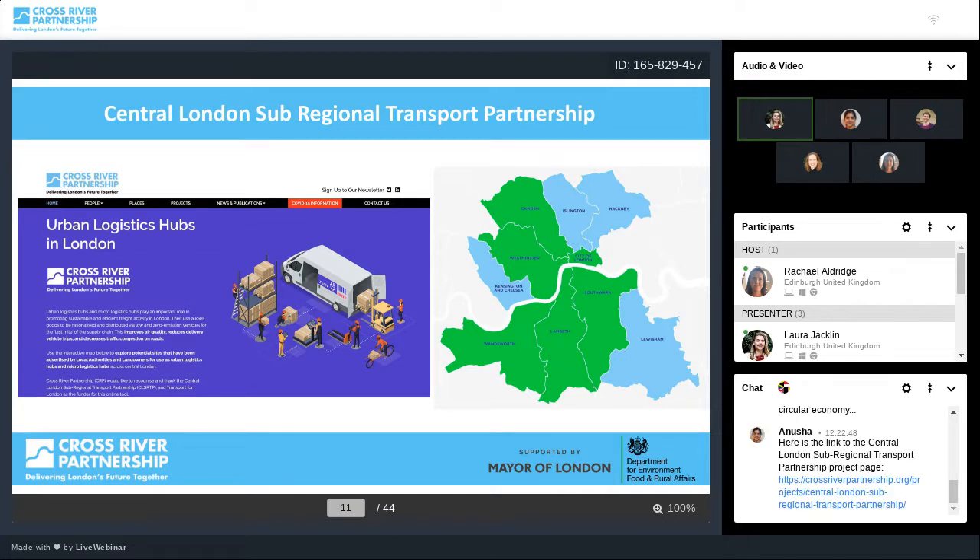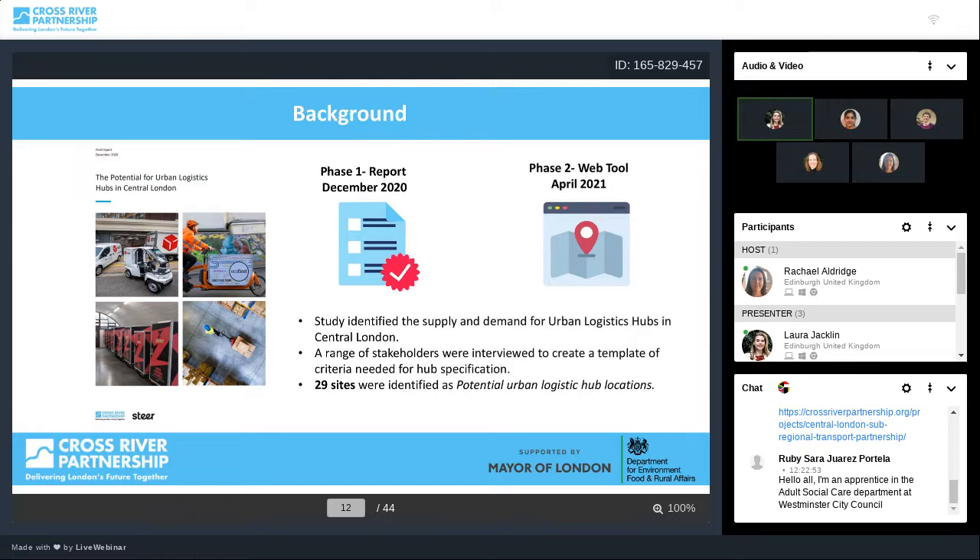This came about because of the challenge Susanna mentioned about space in London being available for logistics and transport. The study was done in 2020 and we launched it in January 2021 at our first lunchtime launch. We then decided to move to our next phase, which is to put some of the results from that report into a web tool. The study is currently online for everyone to view — it's quite a lengthy document looking at supply and demand for urban logistics hubs in central London. A range of stakeholders were interviewed, both local authorities and operators, and 29 sites were identified through this study.